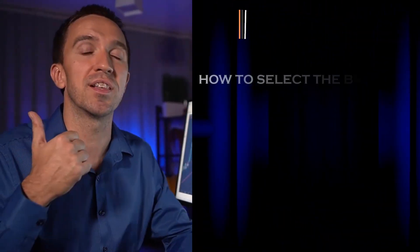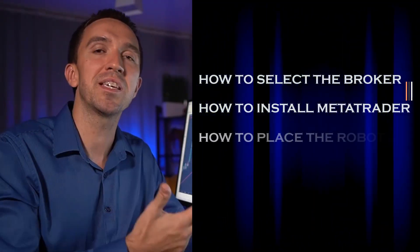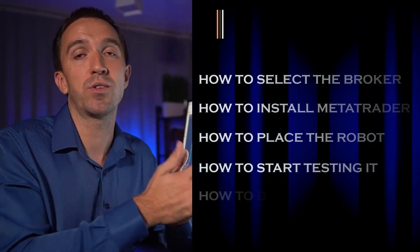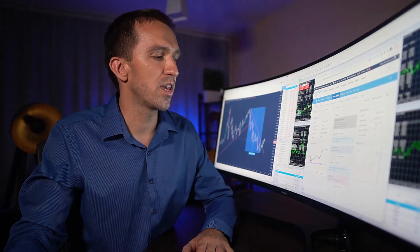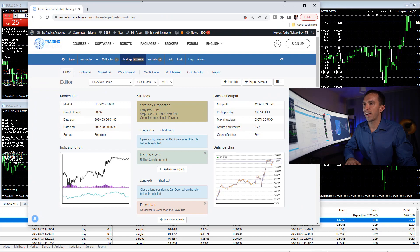In there, I showed how to select a broker, how to install the MetaTrader platform, how to place the robot on the chart, how to start testing it, and how you can backtest it. I personally use the EA Studio for backtesting purposes because it's way more visual. So here I have the strategy that I will explain right now.